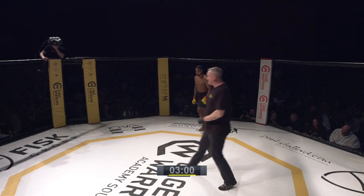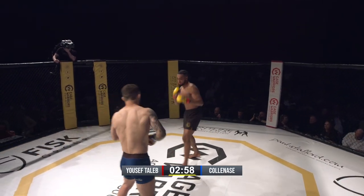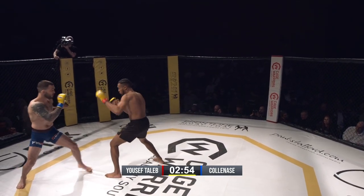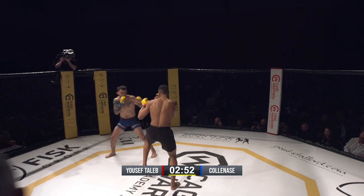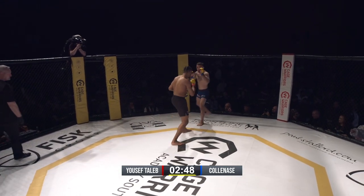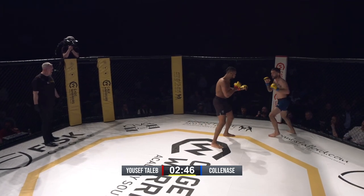We have Rappel Colonese fighting out of GB Top Team out of the blue corner. Always nice to see Rappel wearing the blue trunks when he's fighting out of the blue corner — makes it easier for me.